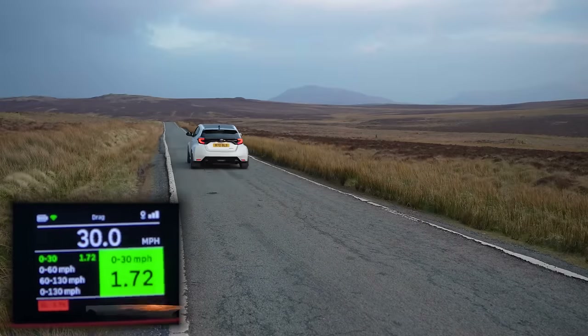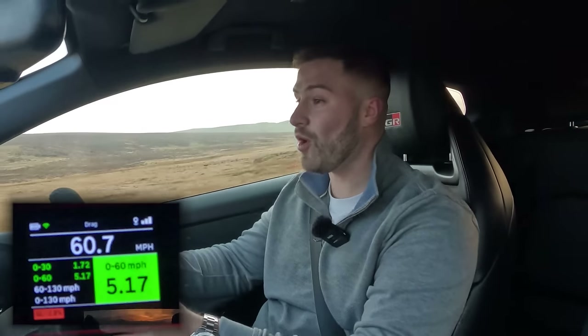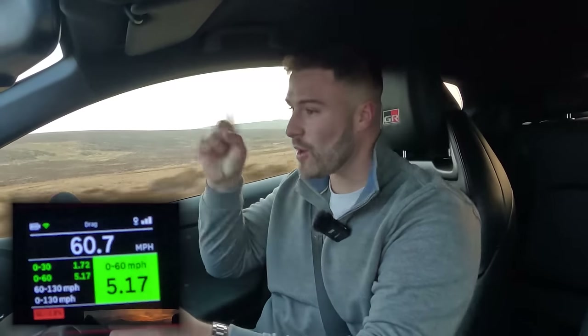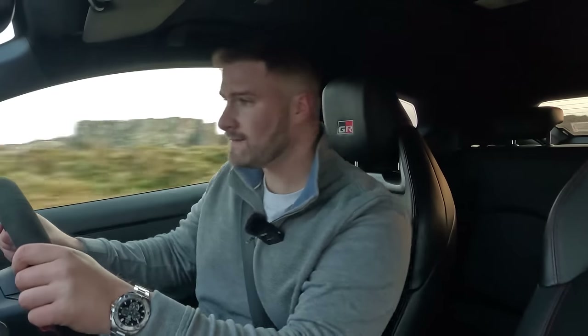Let's launch the GR Yaris from 0-60. The book says 5.5 seconds, but Brooklyn has given us a few tasty modifications, so let's see if that makes a difference. I'm going to use a specialist timing device, the Racebox Pro — traction off. What have we got? 5.17. That's quicker than what Toyota say. Toyota, why don't you employ me to do your 0-60s? I always get faster than the book says. Brooklyn, your modifications have made a difference — you'll be glad about that, mate.